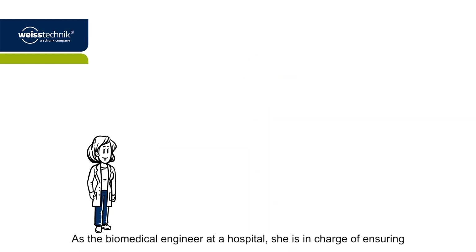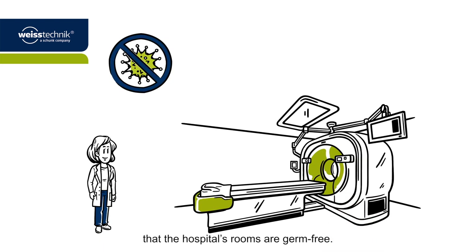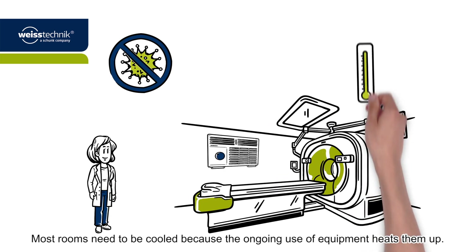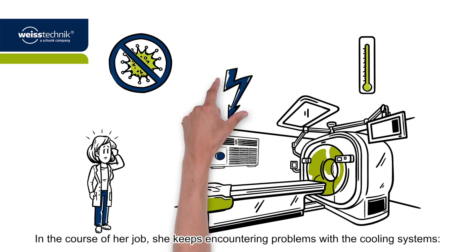This is Miss Smith. As the biomedical engineer at a hospital, she is in charge of ensuring that the hospital's rooms are germ-free. Most rooms need to be cooled because the ongoing use of equipment heats them up. In the course of her job, she keeps encountering problems with the cooling systems.